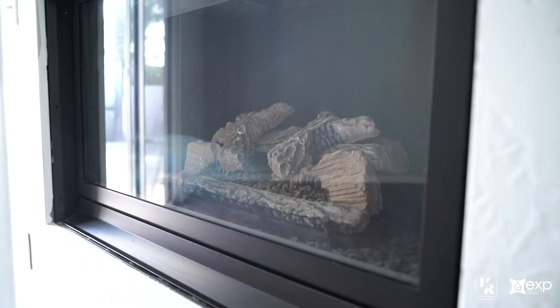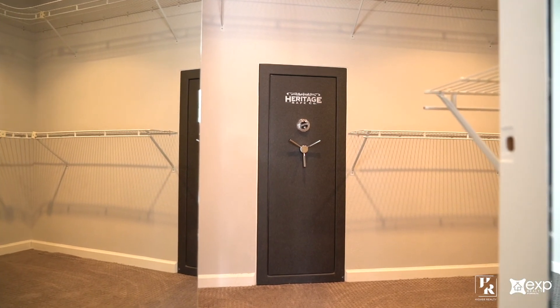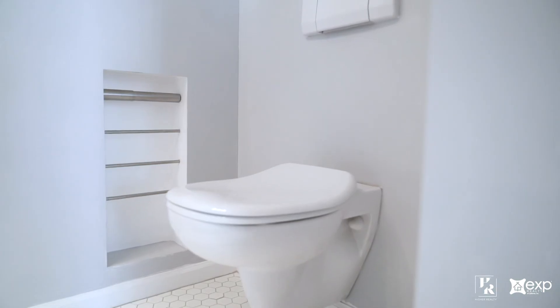The expansive master suite has a concealed walk-in closet with a built-in wall safe to store your most valuable treasures, while the adjoining master bath is perfect for two with its double sink, double shower, and architecturally unique toilet.